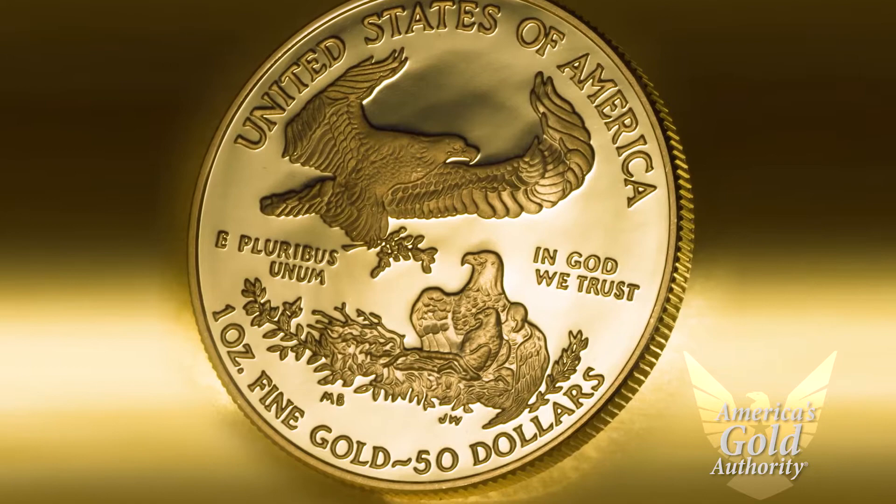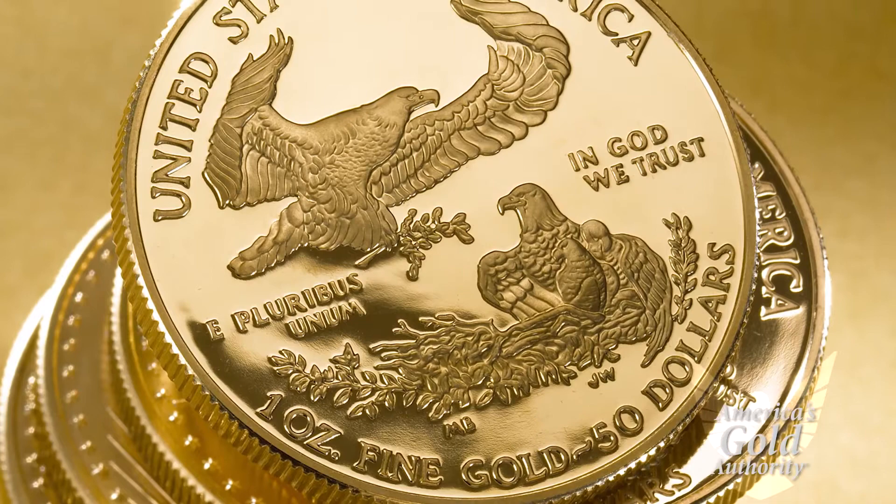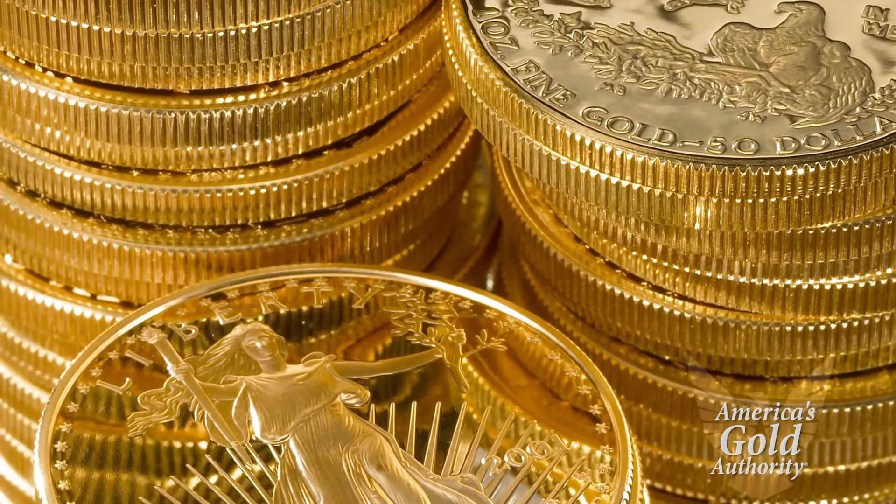Gold American Eagle Proof coins also undergo a unique minting process that involves gold blanks being struck multiple times by special dies at the U.S. Mint. This specialized process produces a finished gold coin whose image appears to float above the coin's mirror-like background.